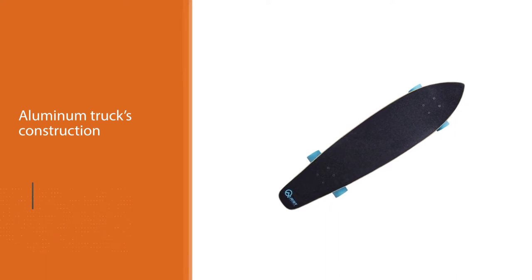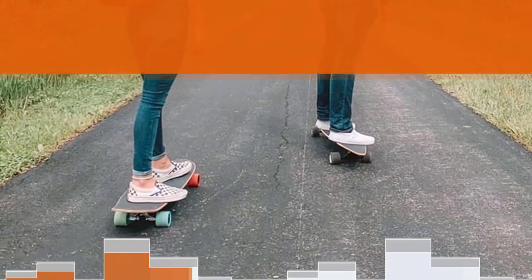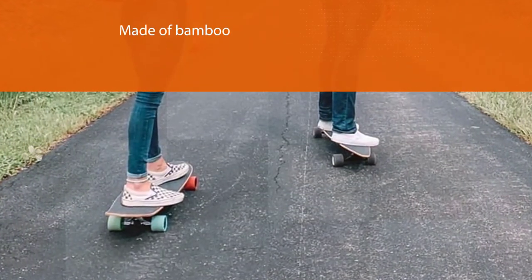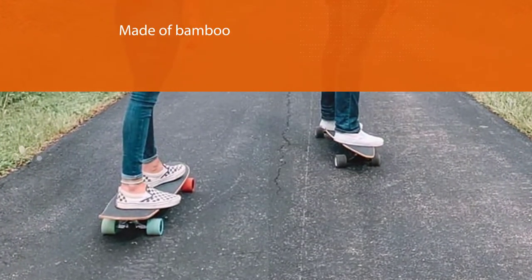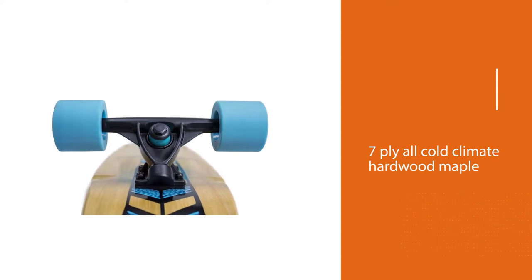It has a lightweight and compact design. The compact style makes it slide into a carrying bag without any problems. Further, the aluminum truck's construction is meant to handle your weight without breaking. The deck is not prone to water soaking while cleaning because it is made of bamboo.